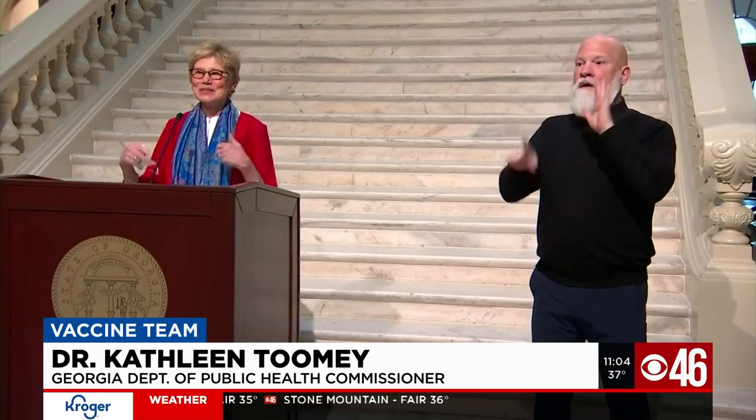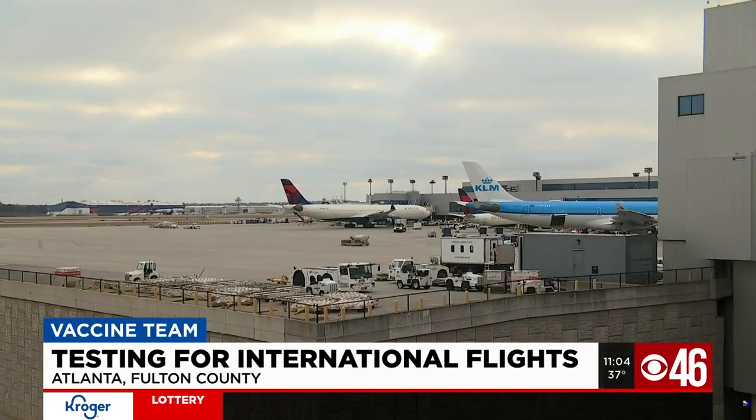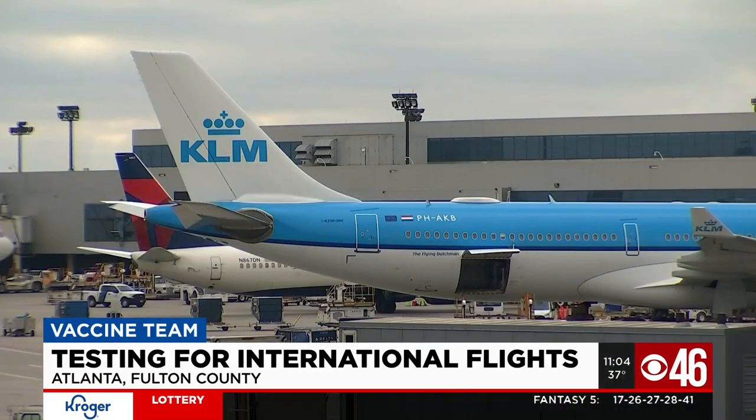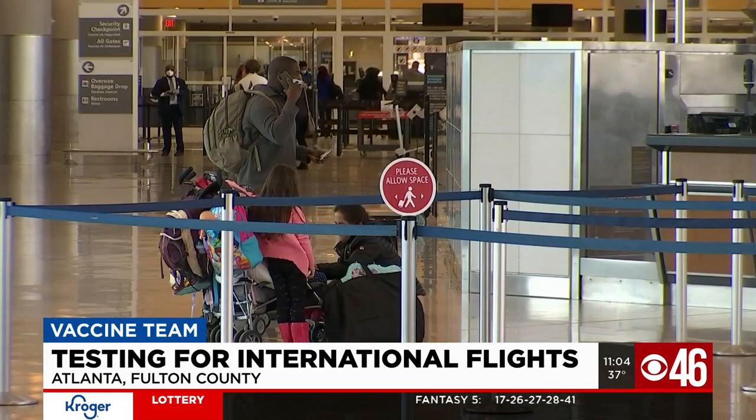We have reported that we have found the variant that is easily transmissible — this is the same one that was identified in the U.K. The goal is to stop the spread from travel-related infections, since the number of cases in the United States continue to go up.